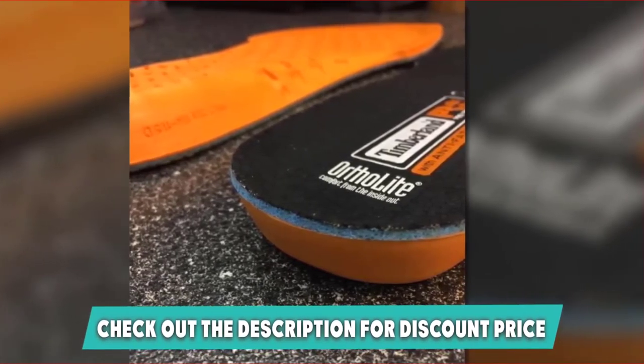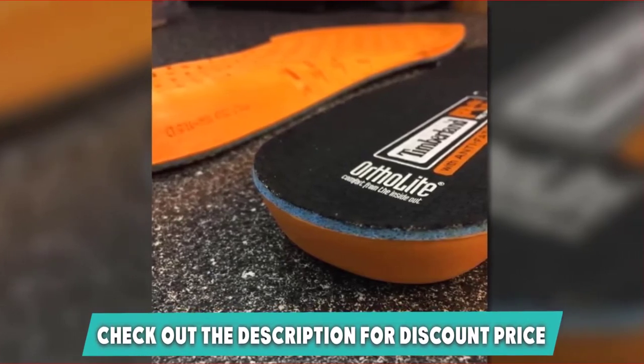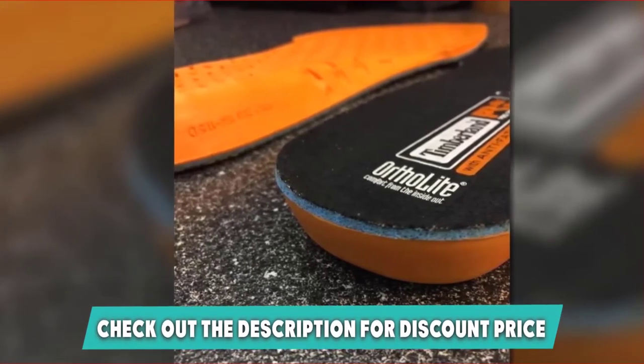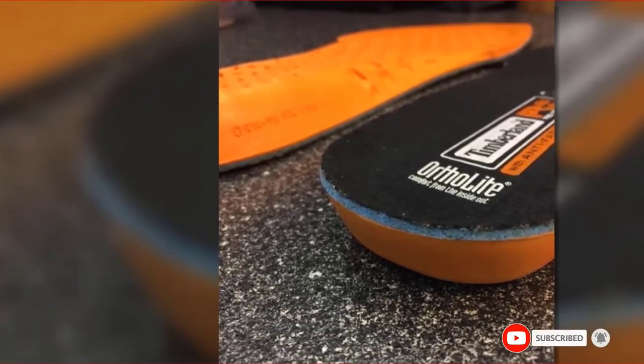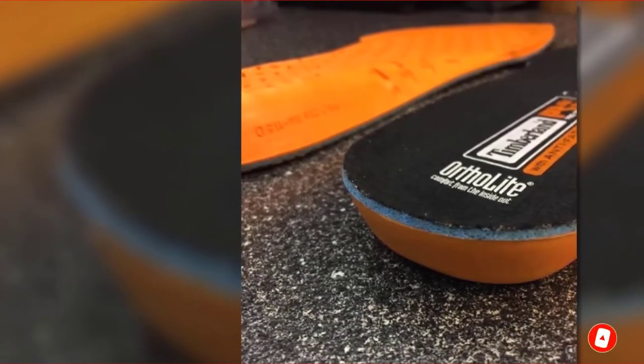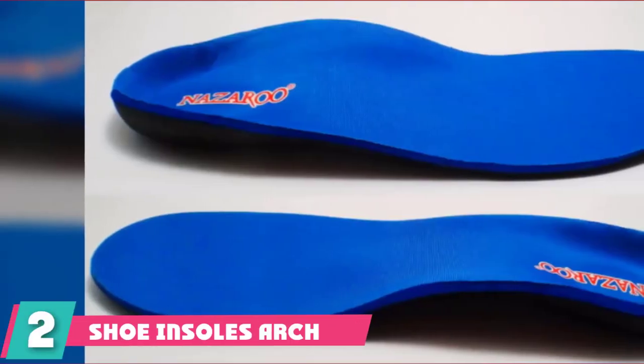If you are looking for insoles to support your feet and keep you going, you can't go wrong with these Timberland insoles. The Timberland name stands for itself — these are top quality and will last. If you want to know the latest prices of the Timberland Anti-Fatigue insoles, check the description box.